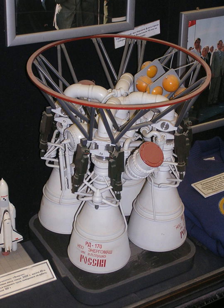The RD-171MV is a modification of the RD-171M being developed for the Irtysh rocket. Unlike the RD-171M, it is completely made with domestic components and features a new control system. The first test sample was manufactured in early 2019.